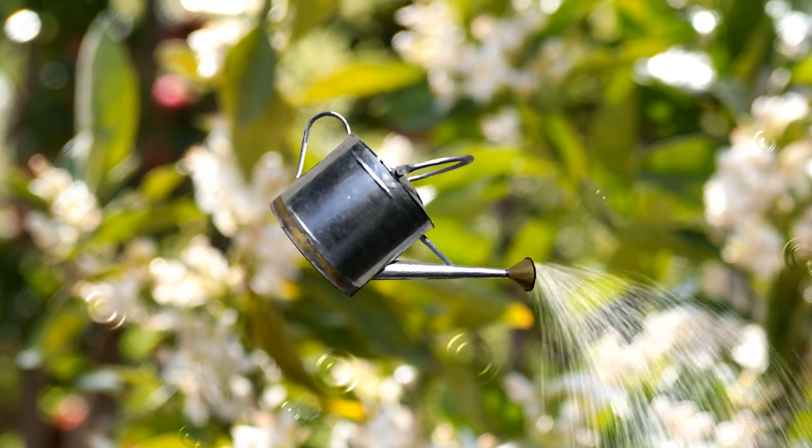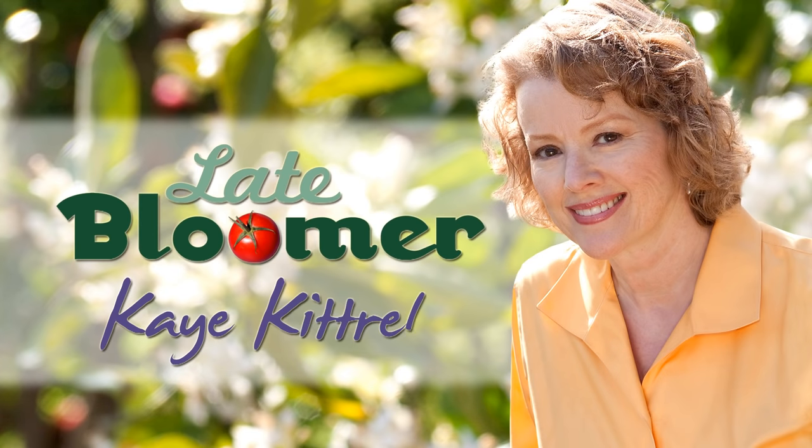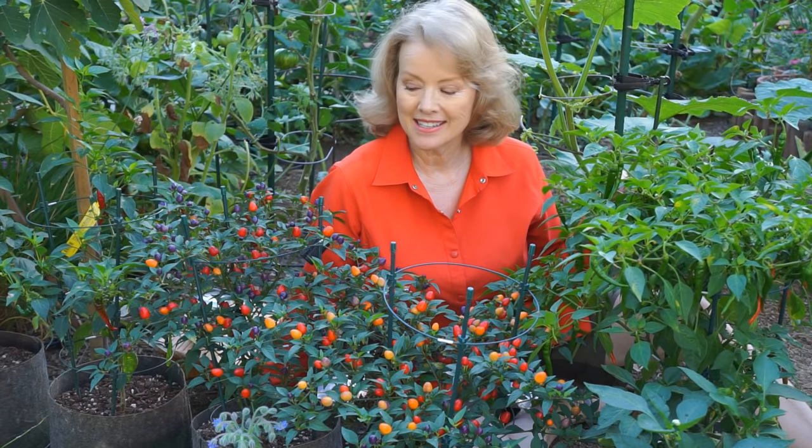I'm Kay, and I'm a late bloomer. There's something so intriguing about growing peppers that attracts so many people, including me. I was determined to outdo my first year's success last year, and I did. But it took a lot of TLC.